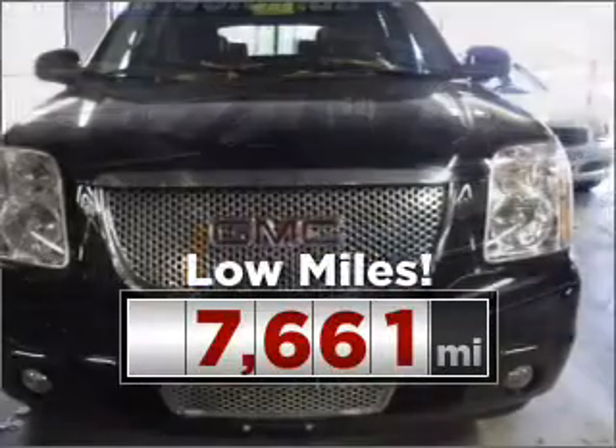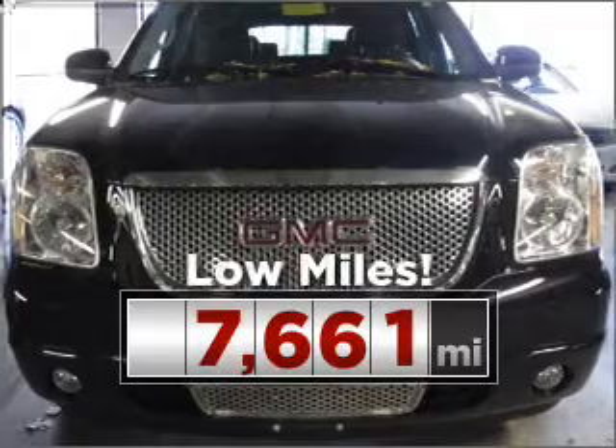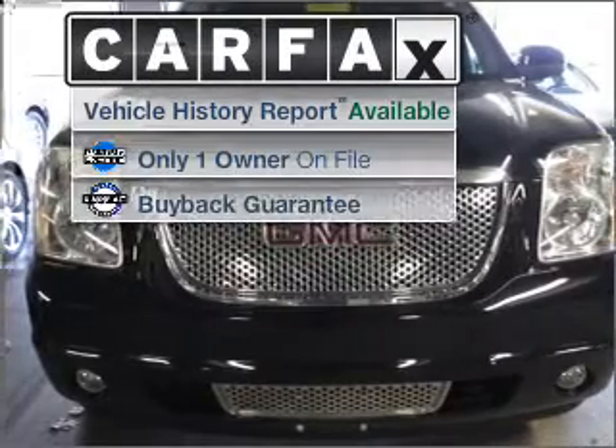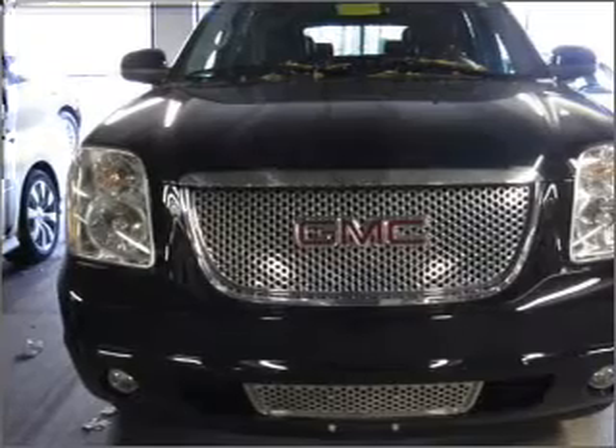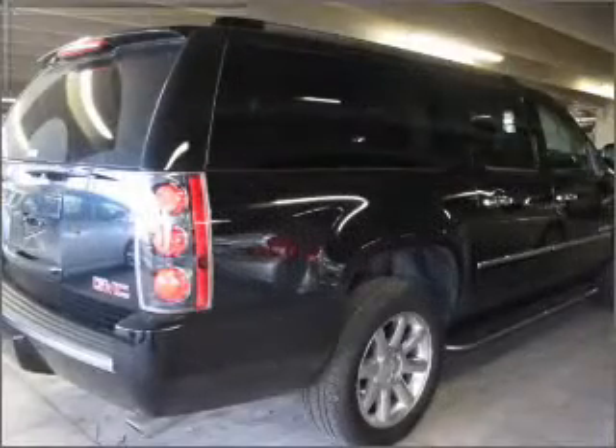Purchasing this low mileage vehicle is a smart choice for the long term. A Carfax report can help you check for costly hidden problems. Buy with confidence — this car qualifies for the Carfax buyback guarantee.